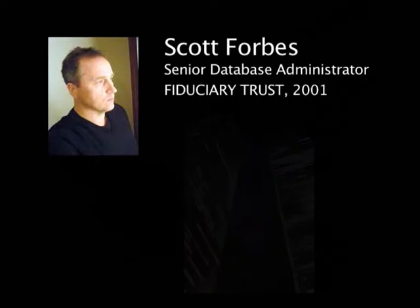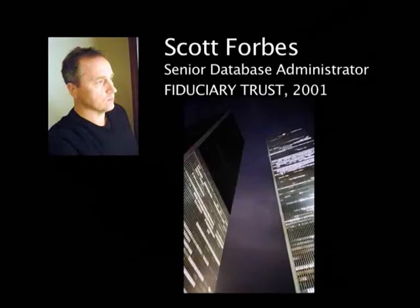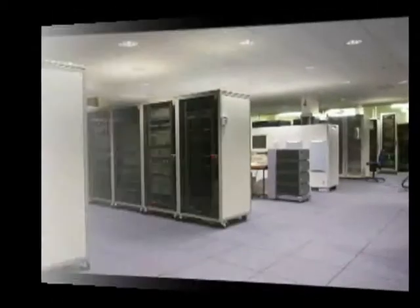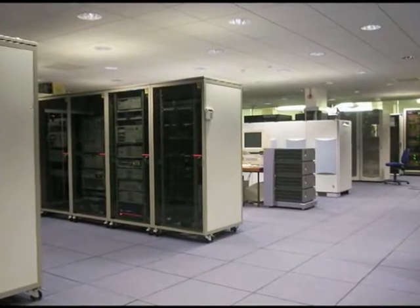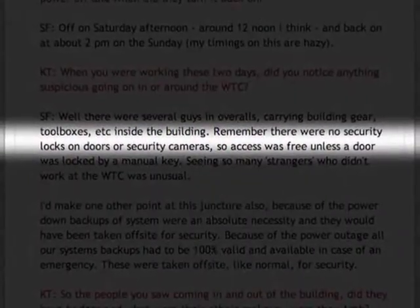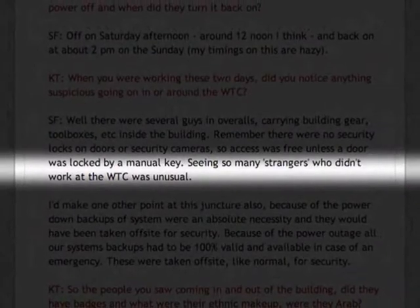Scott Forbes, an IT specialist in a firm that had leased space in the South Tower since its erection, reported an unprecedented power down in his building for almost the whole weekend prior to 9-11. We were notified three weeks in advance of the power down by the Port Authority. That was relatively short notice to plan to shut down all of our banking systems. It was a big deal. It was unprecedented. We had a data center on the 97th floor, so our originating servers were all there. During that weekend, the power down meant that there was no security — the doors were all open — and the security video cameras were all off. But there were guys in overalls carrying huge toolboxes and reels of cables walking around the building on that weekend.